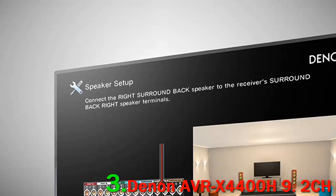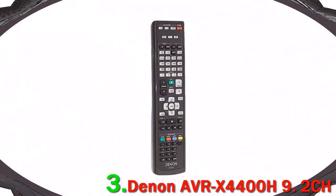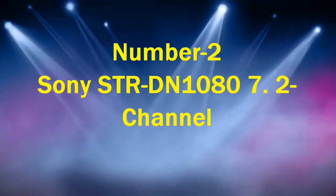Also included is an enormous amount of power. The design, of course, is very Klipsch, with those seemingly ever-present copper spun speakers.